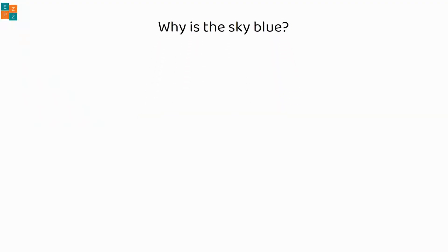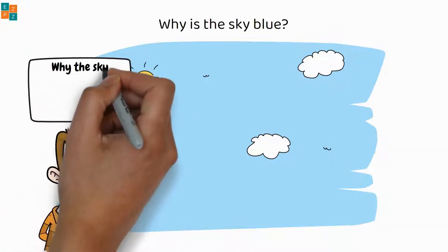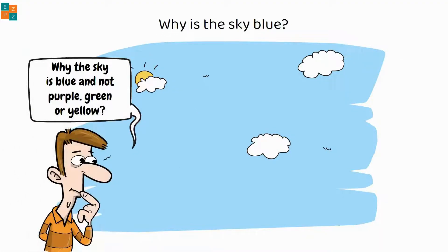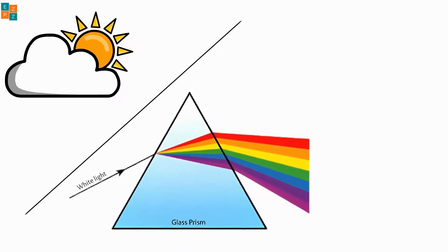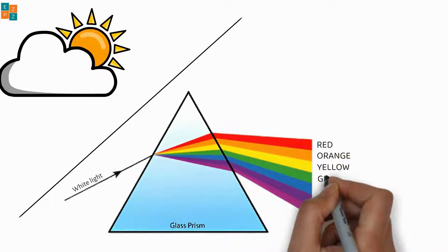Why is the sky blue? Have you ever wondered why the sky is blue and not purple, green, or yellow? Sunlight is made up of seven different colors which together form white light. These colors include red, orange, yellow, and green.